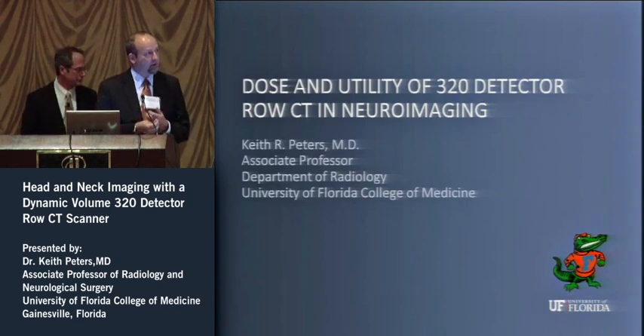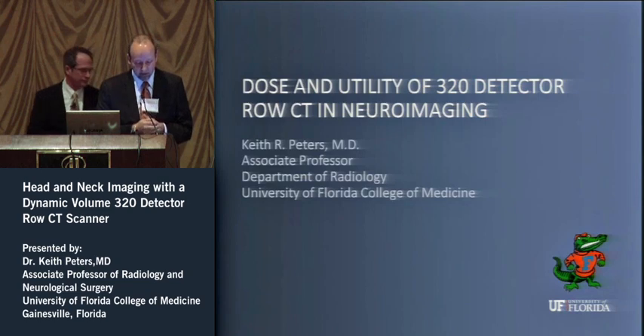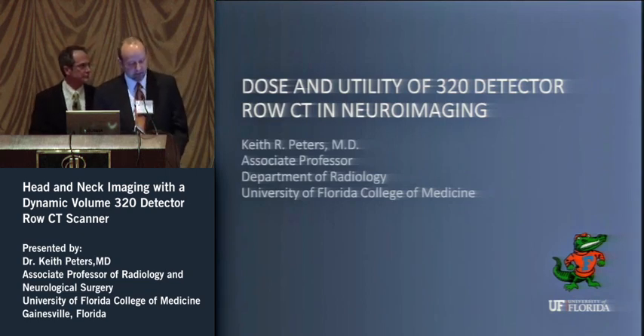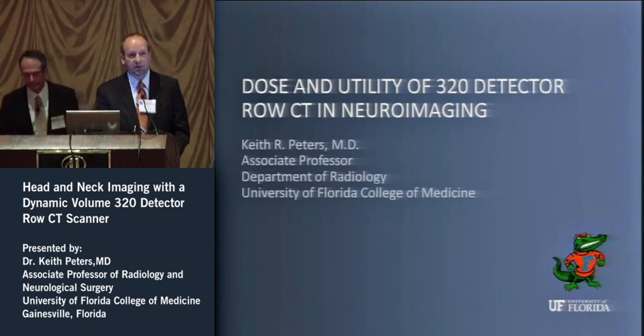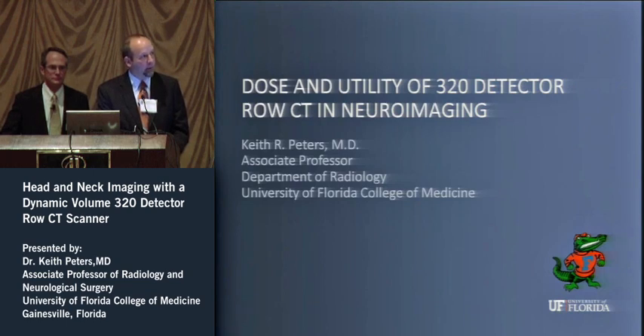I have the pleasure to introduce our presenter, Dr. Keith Peters. Dr. Peters is Associate Professor at the Department of Radiology at the University of Florida College of Medicine. Dr. Peters is going to present today on his experience using Toshiba's 320 detector row CT scanner, the Aquilian One.